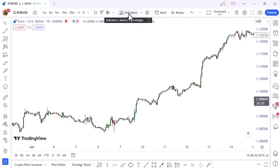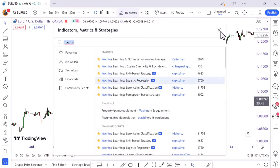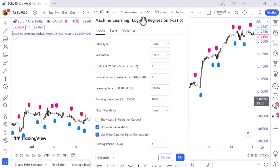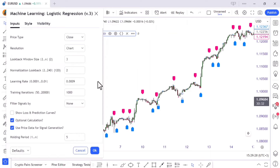Ready to dive into this AI-infused trading universe? First stop: TradingView. That's where you'll find the magical indicator we're raving about. Search for 'Machine Learning Logistic Regression' and you're on the right track to trading enlightenment. Quick tip: save this golden nugget to ensure you've got it whenever you need it — we're all about making sure you're never caught without your trading sidekick.